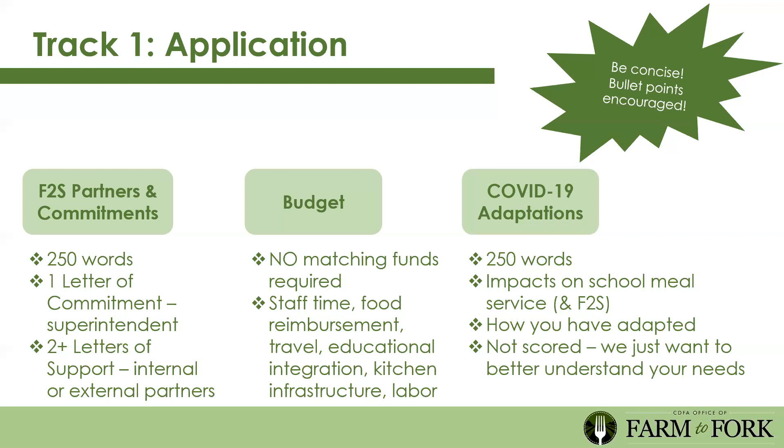Evidence of partnerships is a key scoring component, so letters of support are a great way to showcase that. For the budget, there are no matching funds required. You can go through the allowable costs—which include staff time, food reimbursement, travel, and educational integration—and let us know how you'll spend the funds. The last section is COVID-19 adaptations: 250 words on how COVID-19 has impacted your school meal service—whether you shifted to grab-and-go or had to shut things down. It's not scored, but it's a rare opportunity for us to gather this information.